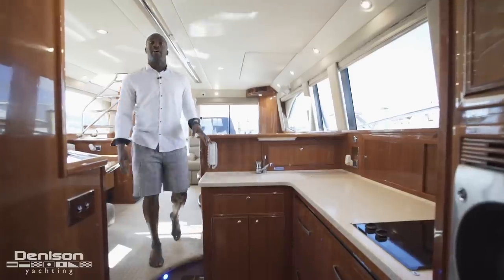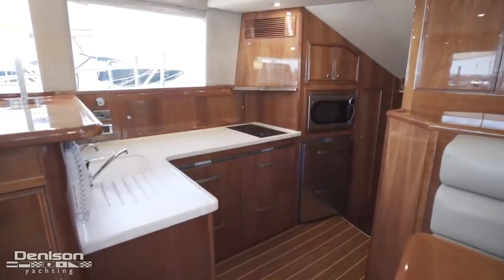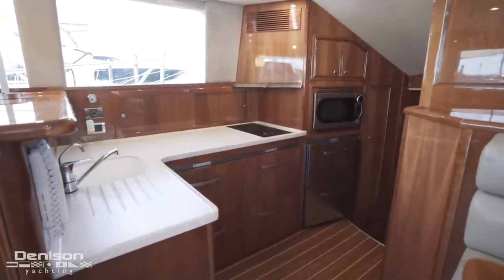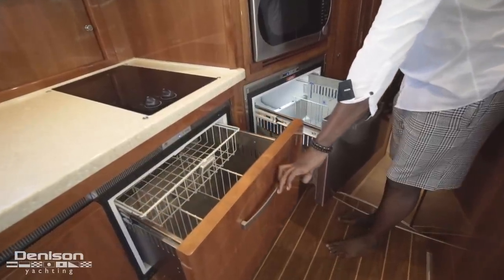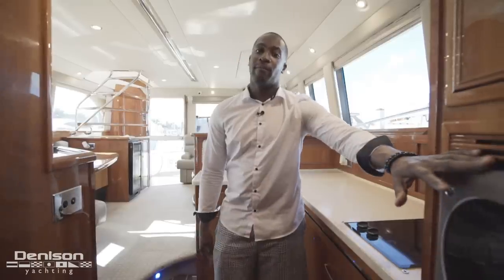Adjacent to your dinette is your step-down galley. Here in the galley, you have your sink, trash bin, storage compartments throughout, four refrigerators, two-burner cooktop, two freezers, and your microwave convection oven.